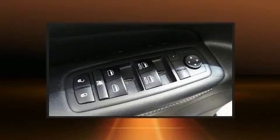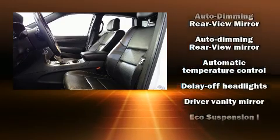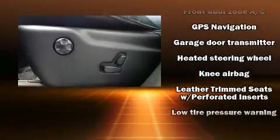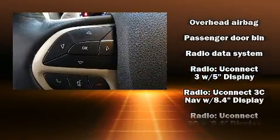Jeep ensures the safety and security of its passengers with equipment such as dual front impact airbags with occupant-sensing airbag, front and side impact airbags, a panic alarm, and four-wheel disc brakes with ABS. For added security, dynamic stability control supplements the drivetrain.